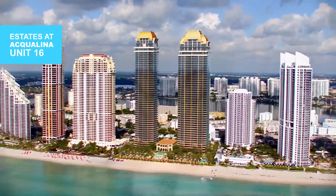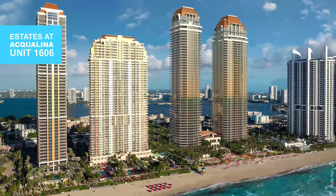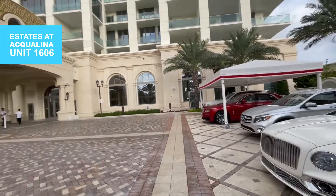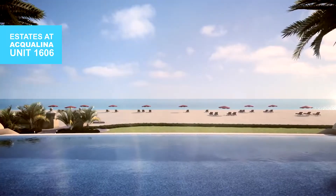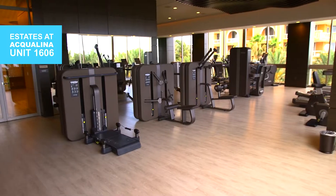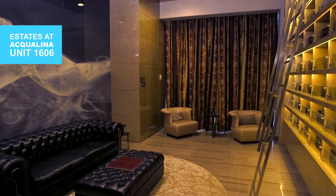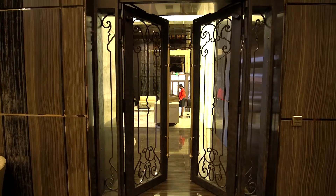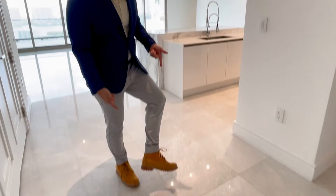This is Unit 1606 at the Estates of Aqualina — a gorgeous building. They're asking $5.5 million for this unit, and that comes with access to everything in the building. You can go down to the resort, go to the clubhouse — it's all included and absolutely spectacular. In terms of value, this is one of the best options in all of Miami. Aqualina made me wear these very stylish boots to show this unit, so come on and follow me.